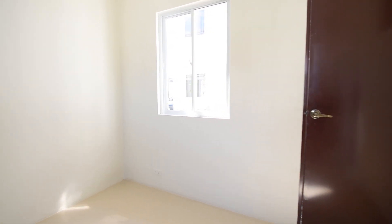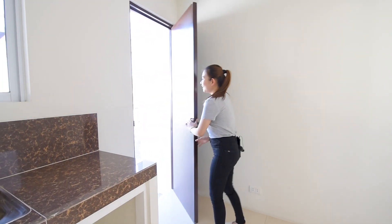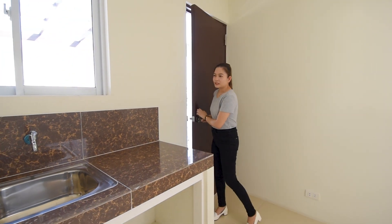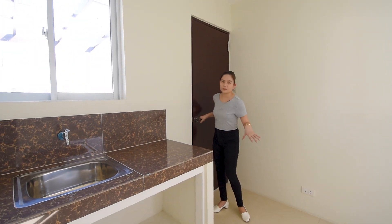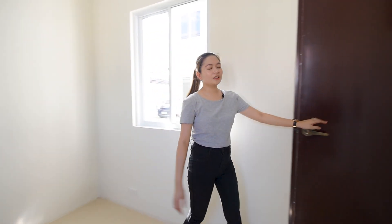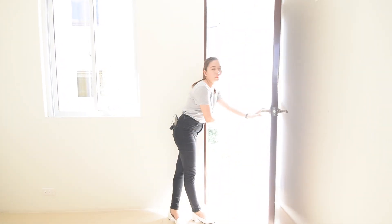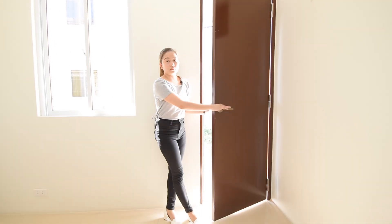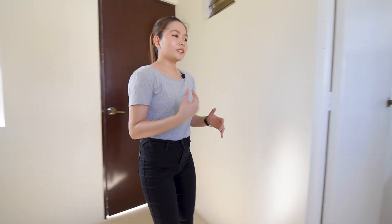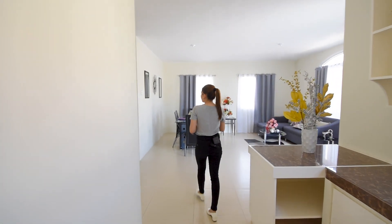And on this side, this could be the access to your carport. It's very convenient and practical — after going to the market, you can come straight in through here. And this is your access outside, so after doing laundry, you can put some clothing racks here and hang your clothes. I really like the layout of Solana's units because it's very flexible.